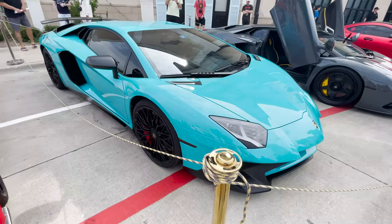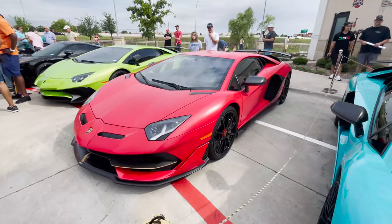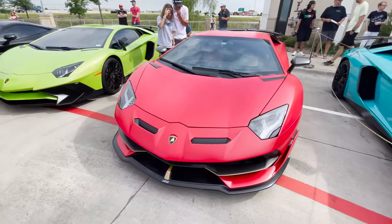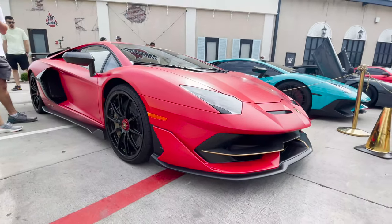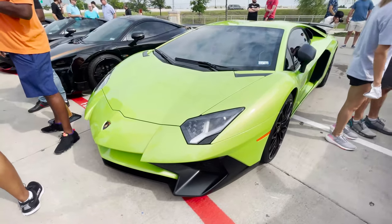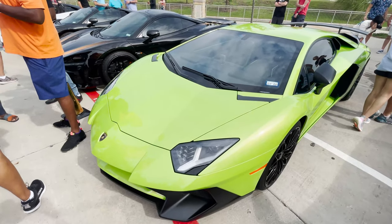Look what we got sitting right next to it — you ready? Oh yeah, that's an STO looking good. Wow, we got the green one here too — wow! One day guys, we'll have us an Aventador.